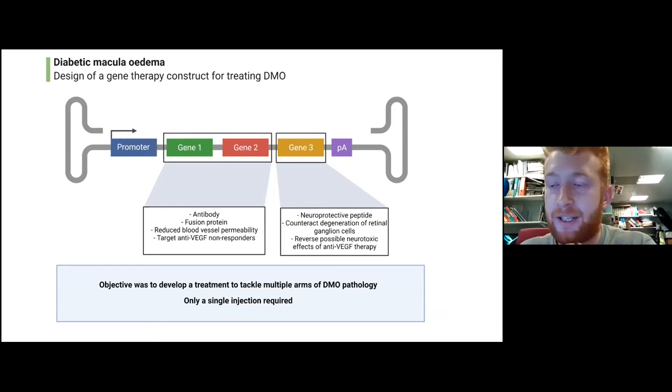Gene three is what we call a neuroprotective peptide, and the function of this gene was to prevent the degeneration of retinal ganglion cells in the retina — which is clearly a really important part of the DME pathology, and therefore needs to be combined with the vascular side of the pathology in order to maximize the therapeutic effect. To summarize: the objective was to develop a treatment targeting multiple arms of the DME pathology, and by using gene therapy viral vectors, the intention was that only a single injection would be required to have a sustained, long-lasting therapeutic effect in patients.